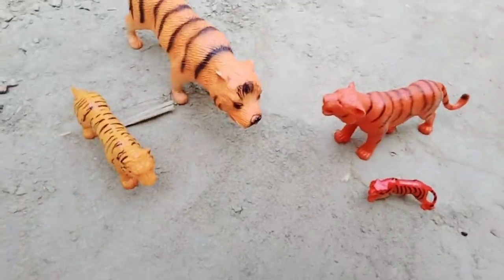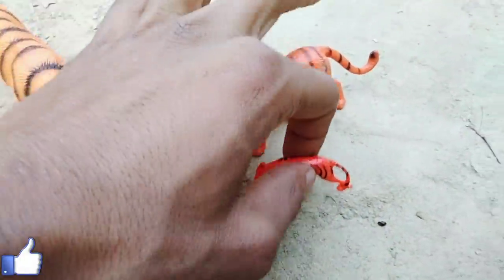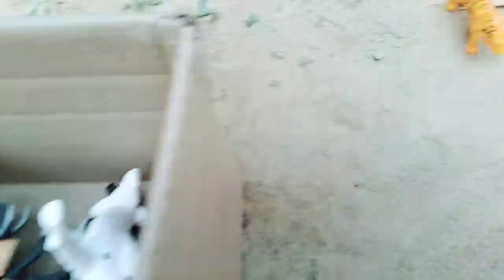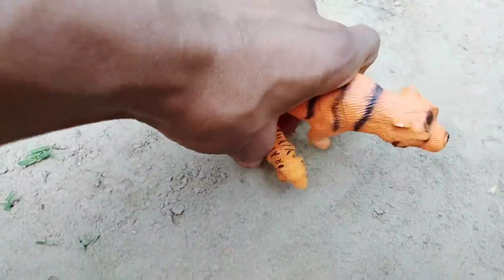Tiger! Oh nice — tiger, tiger baby! Wow, beautiful look — tiger, tiger baby! And wow, long size tiger and tiger baby — wow, very nice!